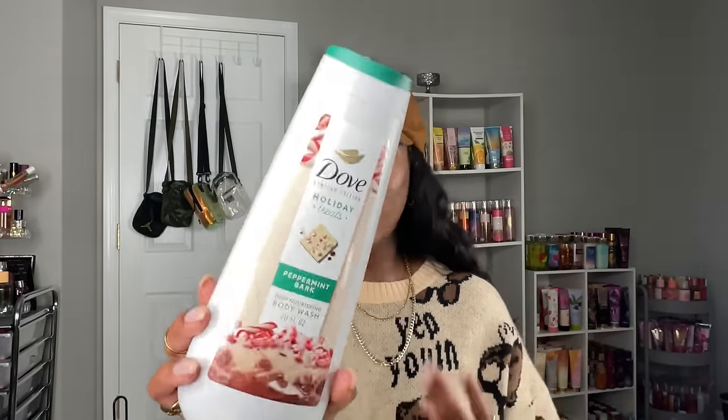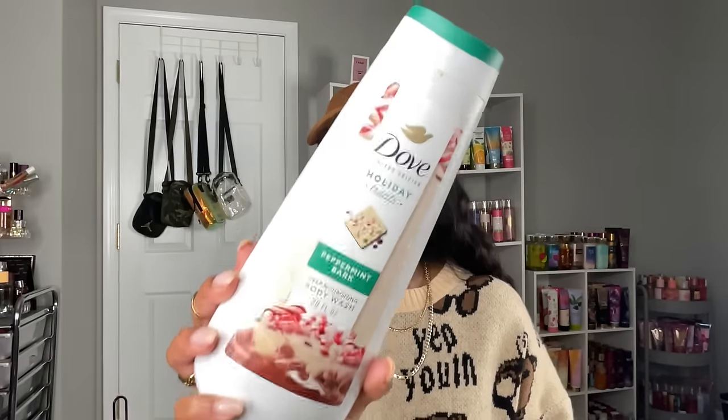It smells like peppermint and hot chocolate in a body wash form, so this one I cannot be mad at. I wonder how soothing that peppermint is going to be in the shower — sometimes peppermint products give off a cooling sensation. But this one is actually done right. This is a holiday scent; this gets me in the mindset of the holidays. I feel like this would be a great addition to a peppermint sugar cookie shower routine.